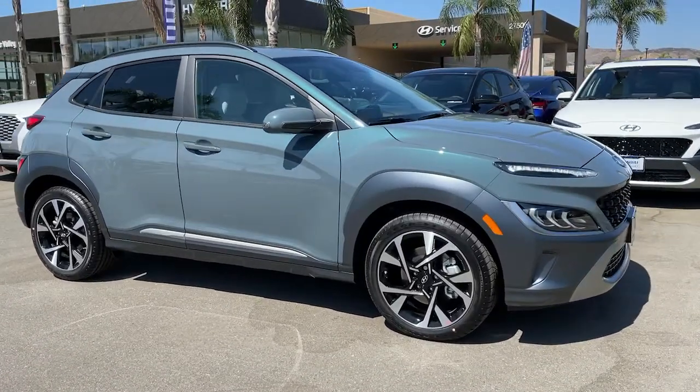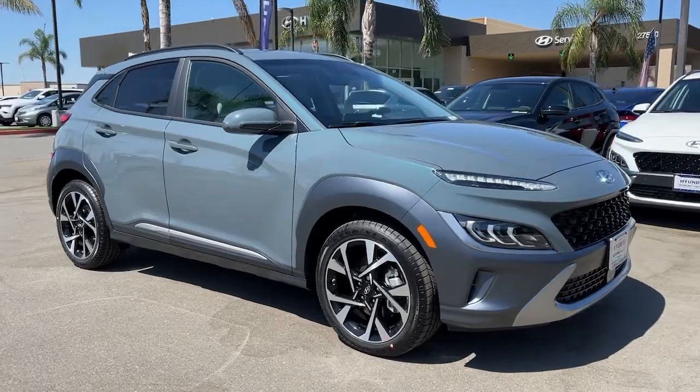Come in for a fun and easy test drive — our team will make it the best part of your day.